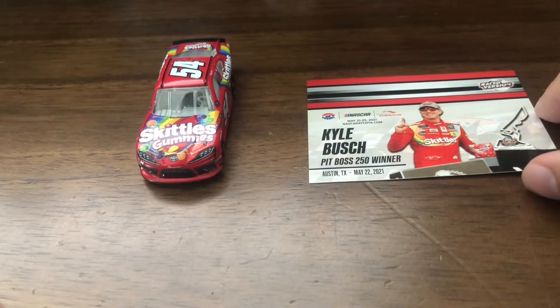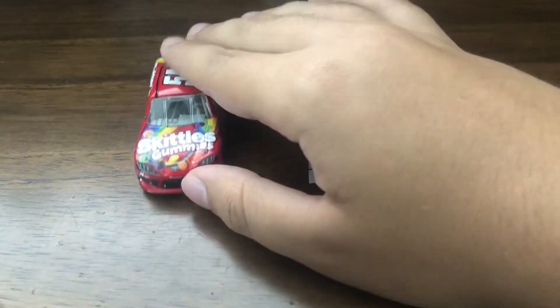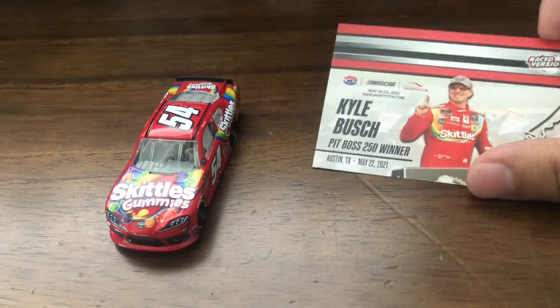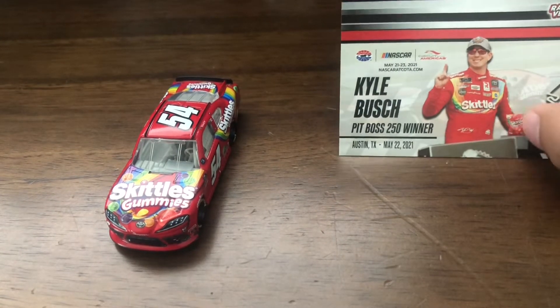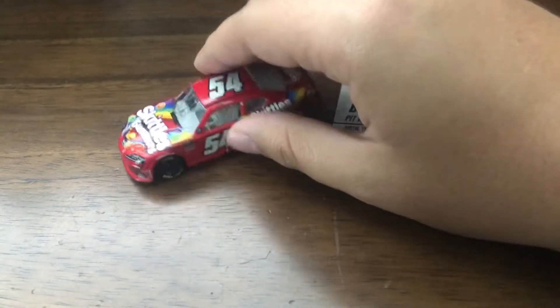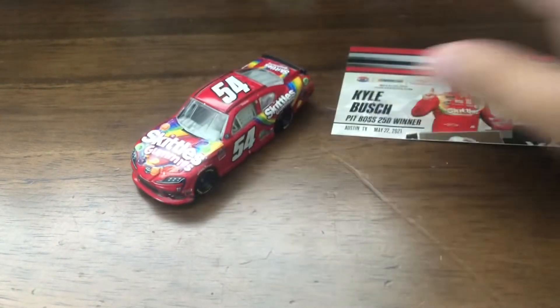Hey guys, welcome back to another diecast review, and in today's review I'm going to be reviewing Kyle Busch's 2021 Coda Race Win in the Xfinity Series, the Skittles Gummies Toyota Supra.